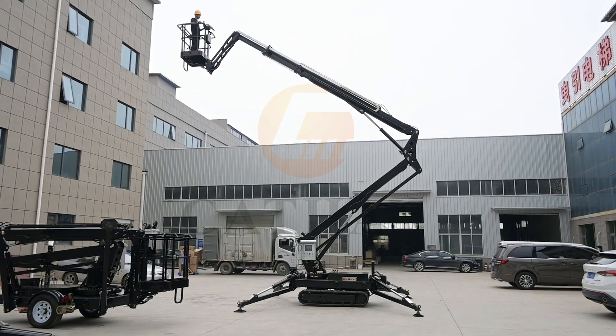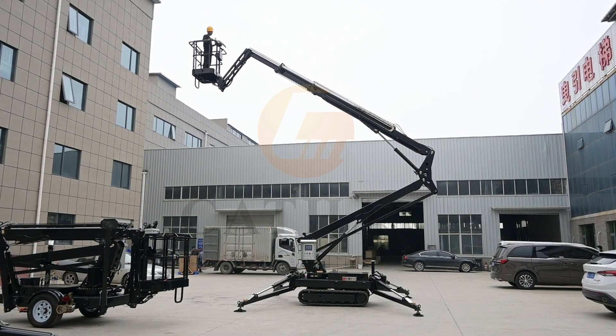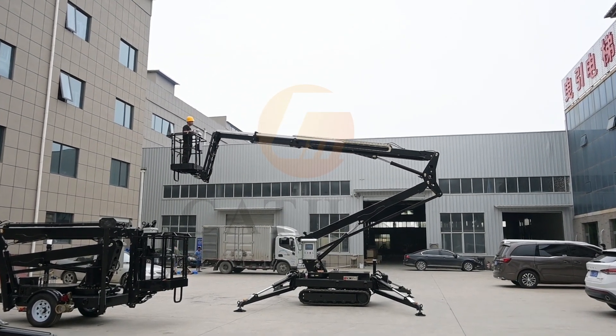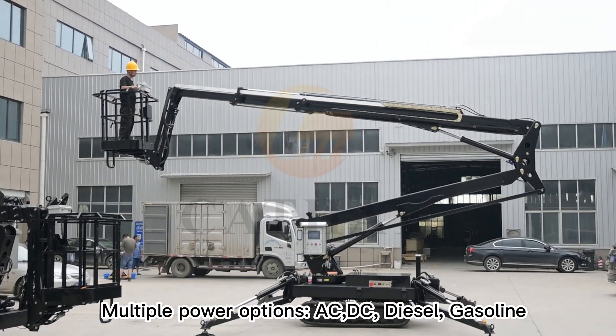Multiple power options are available: AC, DC, diesel, and gasoline.